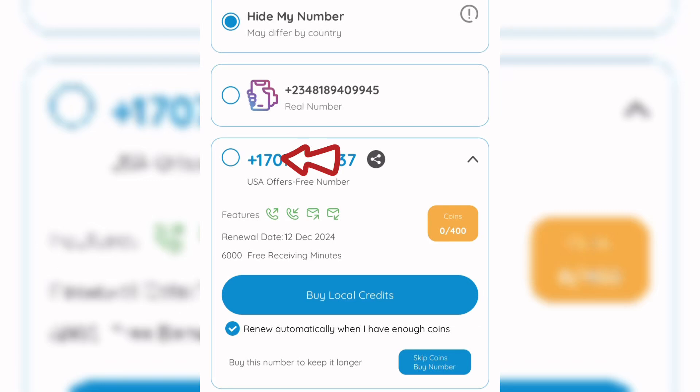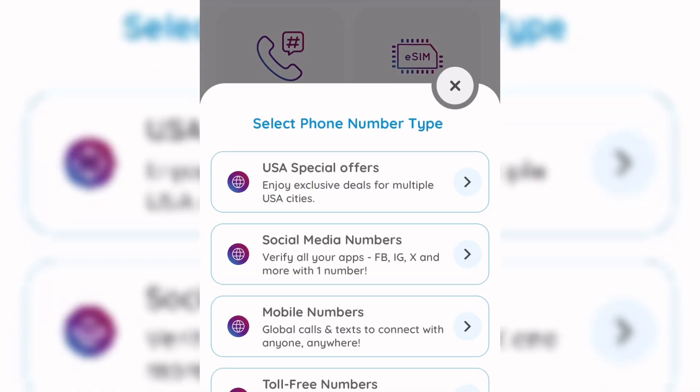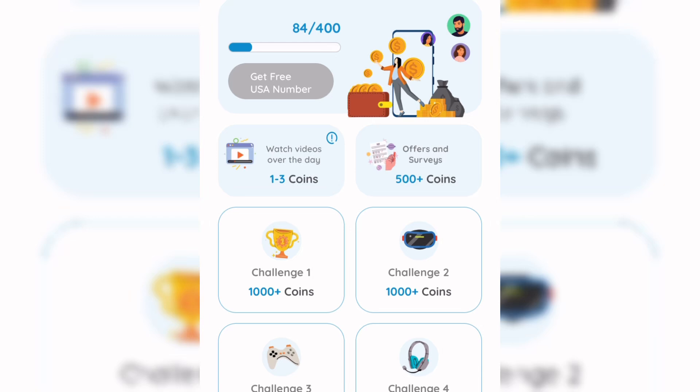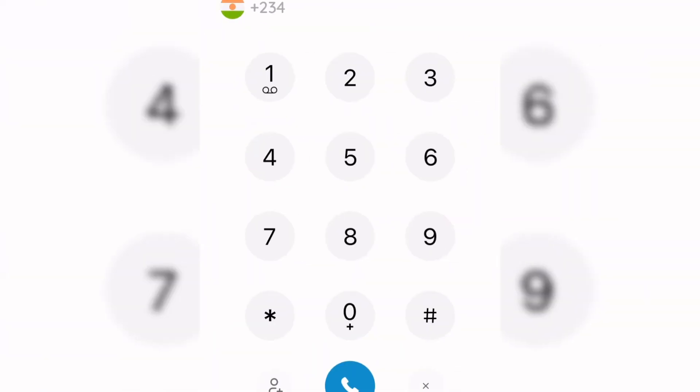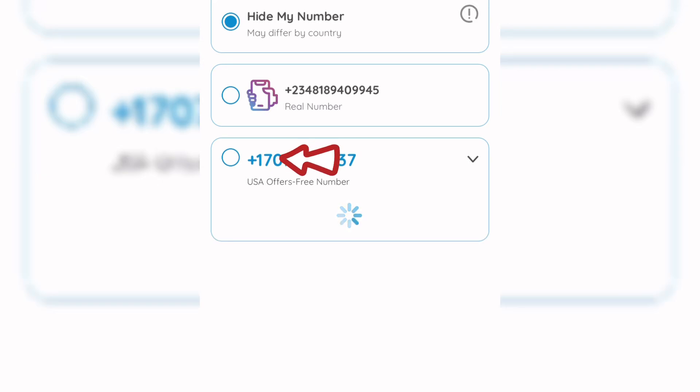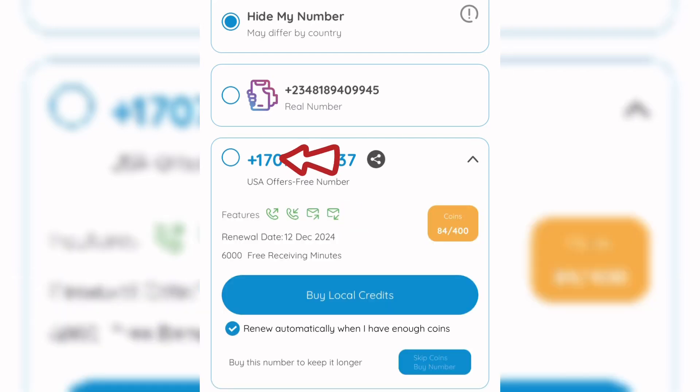Come over to this 'Free Coin' icon — this is where you earn points for your mobile number. Right now I have 84 coins out of the 400 needed. Once you reach 400 coins on your dashboard, that particular number will renew itself and you keep using it for a lifetime. You don't have to pay anything to keep a UK or US number on this platform — you just need to earn coins.